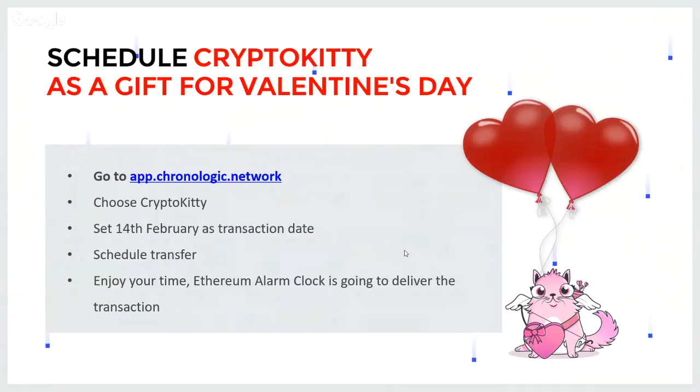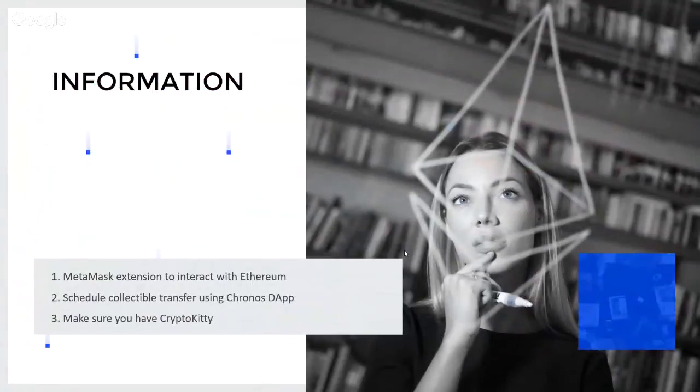A few things before I start: to schedule this transfer we are going to use Chronos DApp, so we are going to go to app.chronologic.network in the browser, and we will use the MetaMask extension to interact with Ethereum. Make sure you have an account in MetaMask imported, and make sure that you have your CryptoKitty on one of the accounts in your MetaMask.